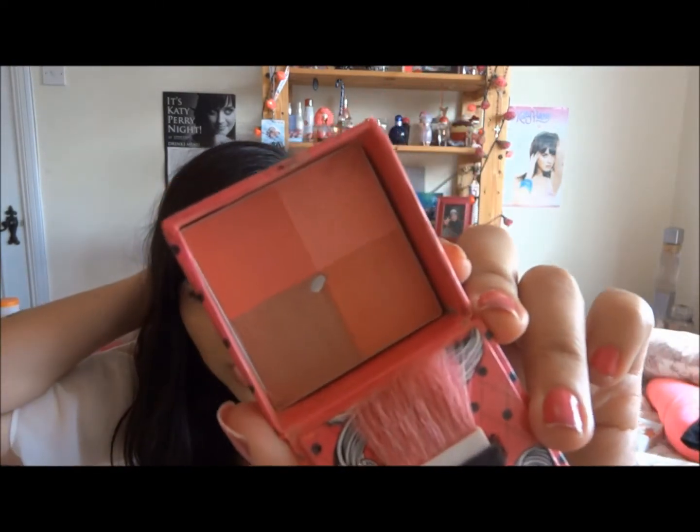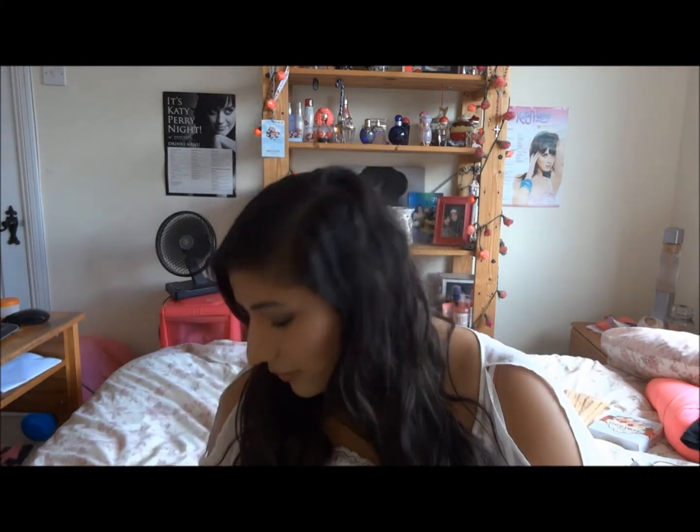My favourite blusher in the world is the Fox in a Box by Hard Candy in Spicy and Sweet. It comes in a little box with a little bronzer shade and three pink blush shades. I'm running low so I need to get another one. Could someone let me know which stores sell Hard Candy? I'm going to Florida in March and I'm making a list of everywhere I need to go. I need to pick up Hard Candy, and Milani as well.